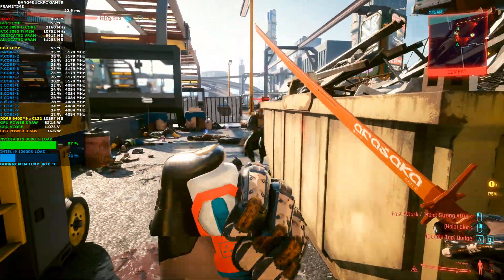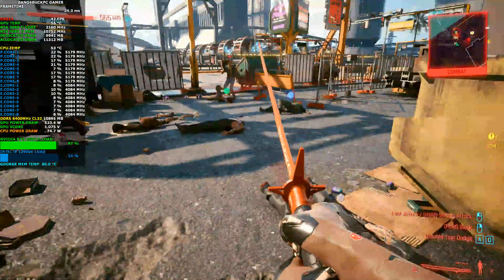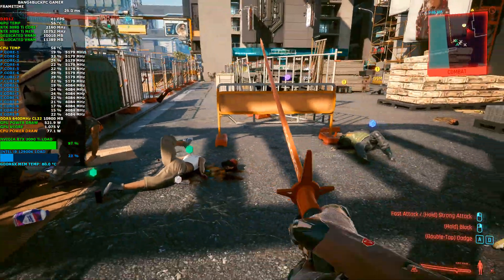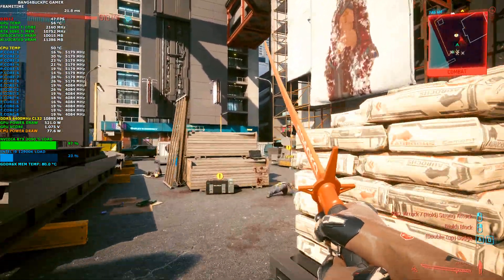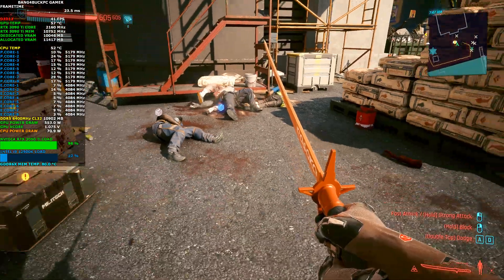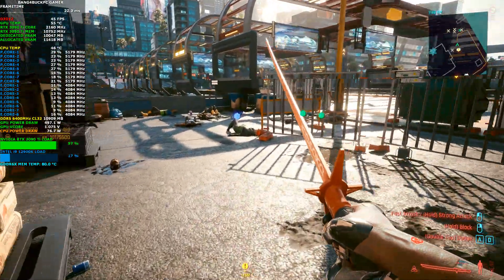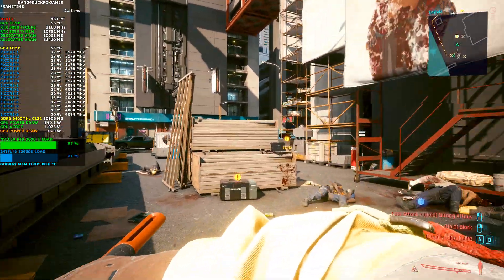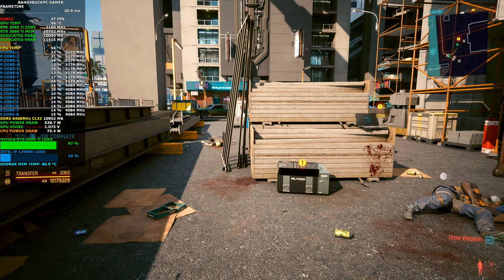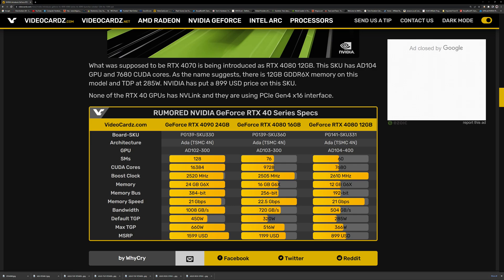I've definitely got my eyes on the RTX 4090. I may even get a reference design since I want to water-cool my card anyway, so I'm definitely getting one on day one — 100%. I spoke earlier about NVIDIA flattering to deceive, and that's in relation to the RTX 4080: the 16GB model at $1,199 and the 12GB model at $899. That's a little excessive for what really works out to be an RTX 4070-class card, in my opinion.